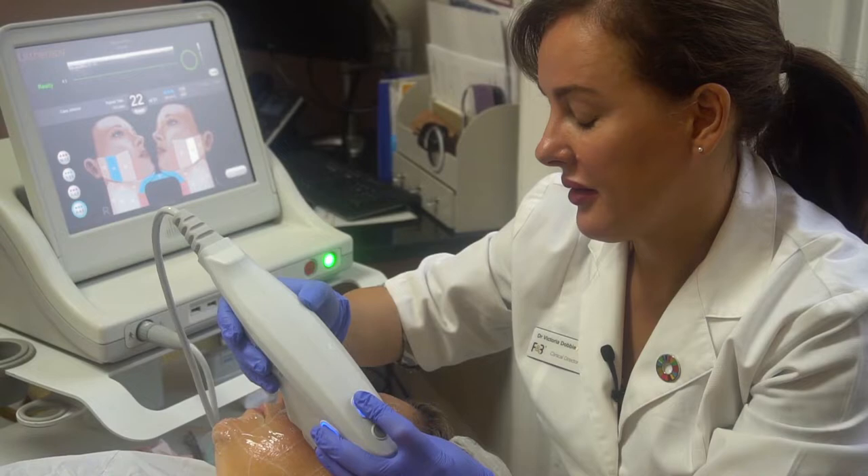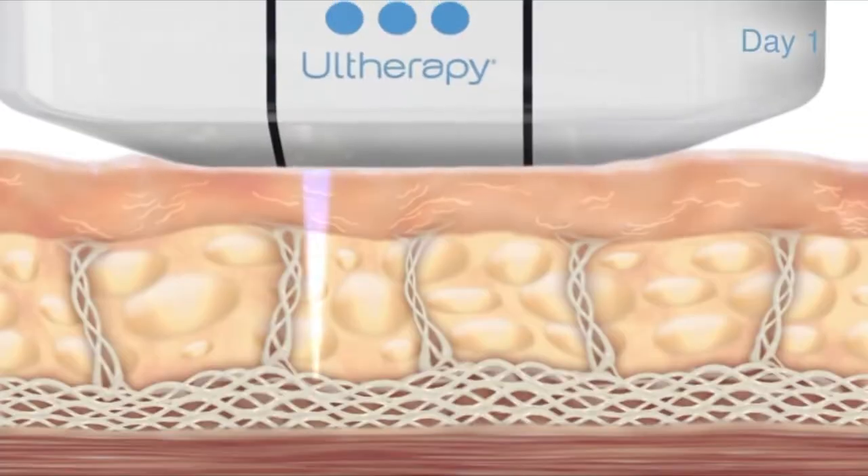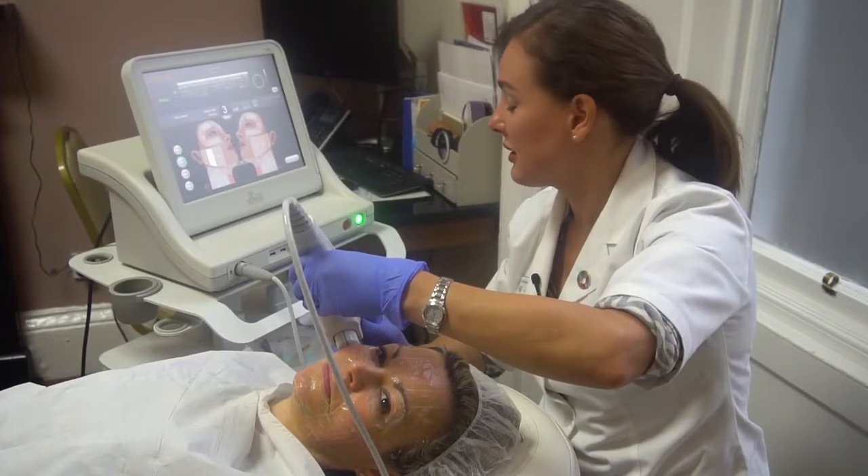She has the treatment herself, so I could tell from her skin that there was a good chance it would work. The idea with Ultherapy is that it uses ultrasound technology to stimulate deeper layers of skin, tightening them and rejuvenating the skin generally. Here in the UK, you could expect to pay around £2,000 for a full face treatment.